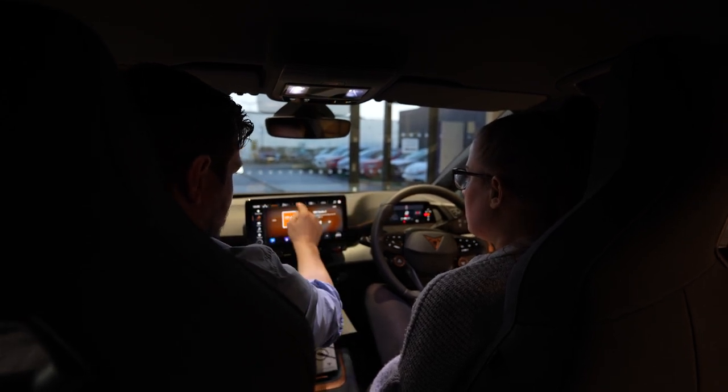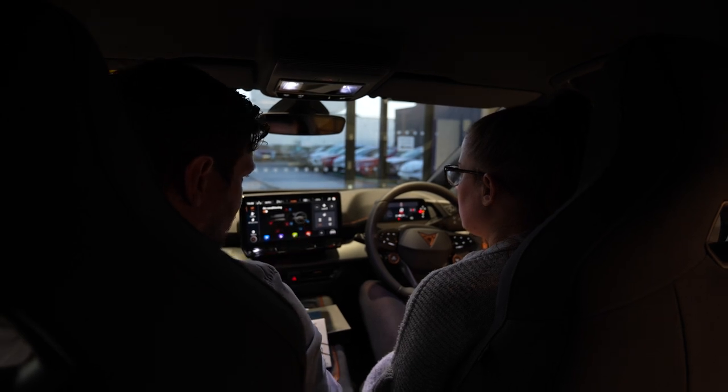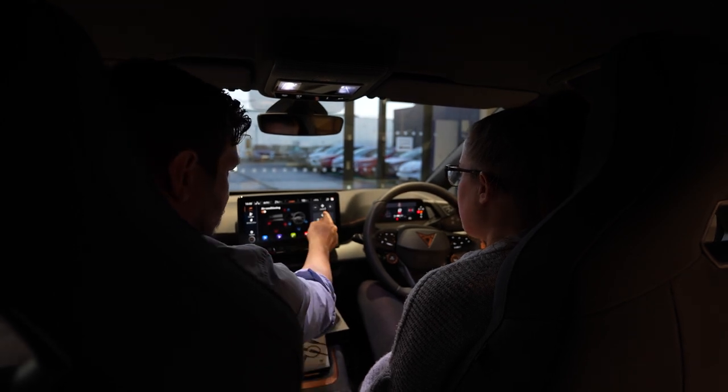All your climate controls are at the top — you just tap where you want your air conditioning, heat, or whatever it is. Fan speed and all your different windscreen settings are there as well. And you've got your heated steering wheel.